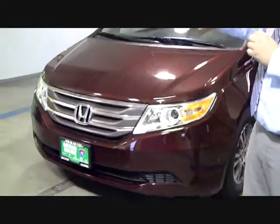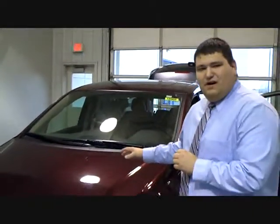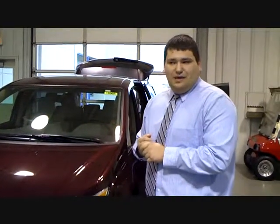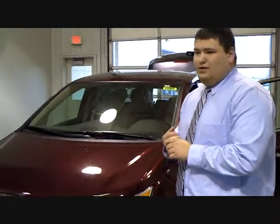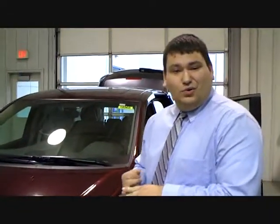What I'd like to explain to you is just the engine and transmission choices that Honda made here. It's a 3.5 liter V6 engine with a five-speed smooth shifting automatic. That's going to help keep you fuel efficient and also give you the max power and torque out of the engine — somewhere around 250 horsepower and 250 foot-pounds of torque as well.